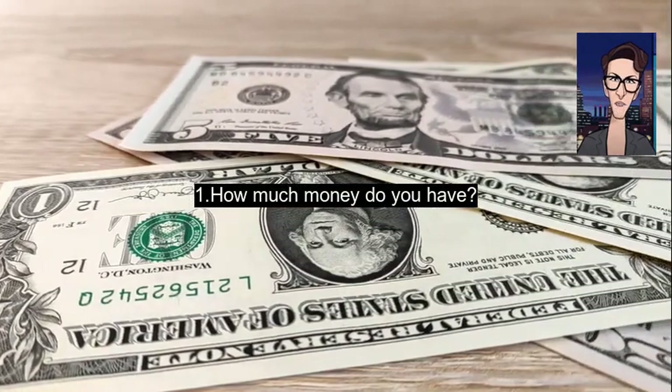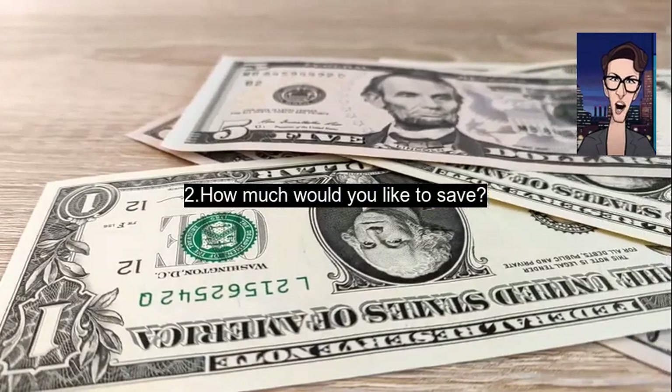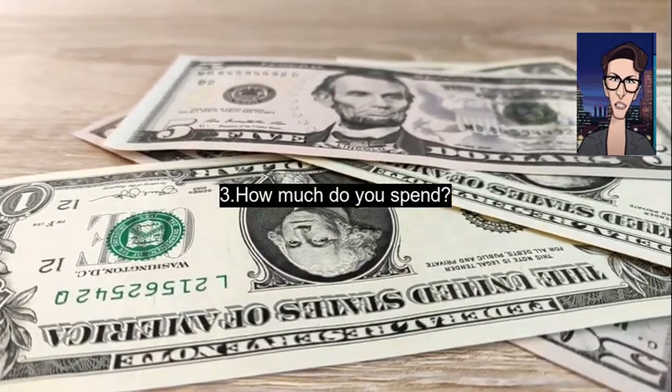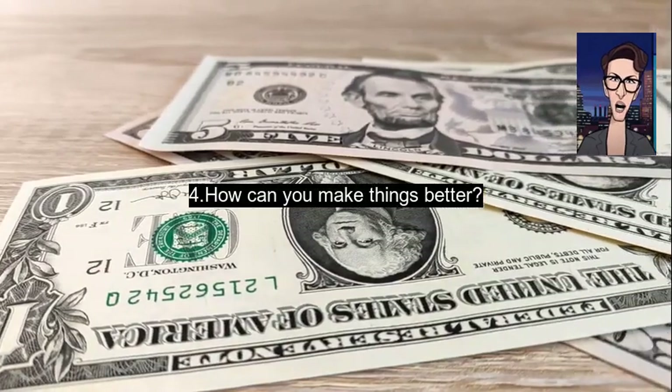The four questions are: one, how much money do you have? Two, how much would you like to save? Three, how much do you spend? Four, how can you make things better?